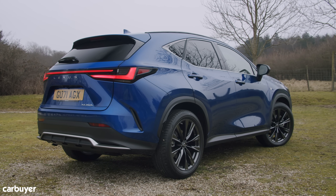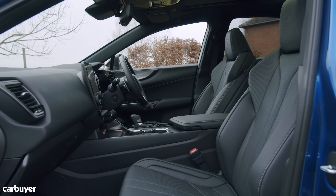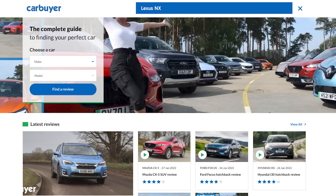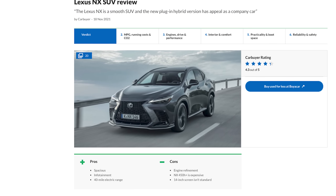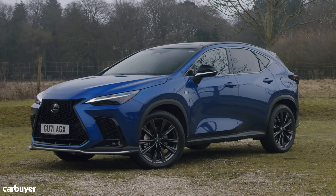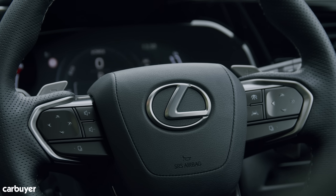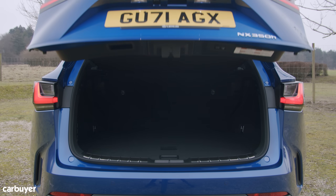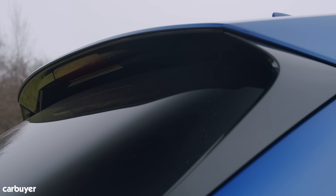At launch there are four basic specs: NX Premium, F-Sport like this, and Takumi. Full details can be found at carbuyer.co.uk, but if you're simply looking for the best value for money, we'd opt for the Premium model. Lexus clearly thinks so too — it's expected to account for up to 40% of sales. This version adds privacy glass, keyless entry, and a heated steering wheel to the standard car's heated leather seats, electric tailgate, and reversing camera.